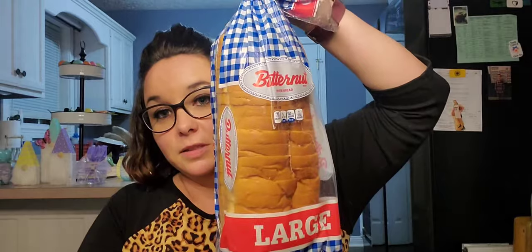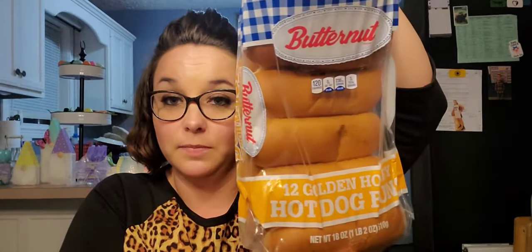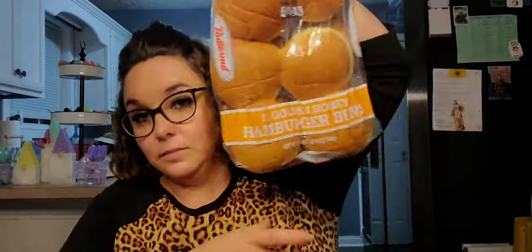I also went on the day the bread truck was there, so I just picked up one loaf of Butternut large bread. Then I picked up one pack of the 12 golden honey hot dog buns — I plan on grilling out hot dogs this week so perfect — and a 12-pack of the Butternut golden honey hamburger buns.